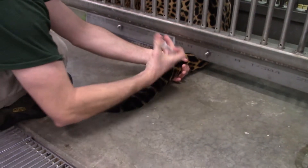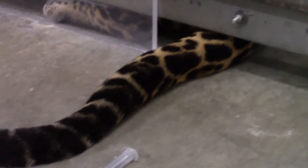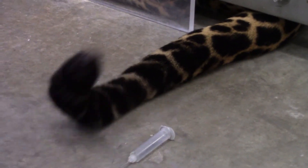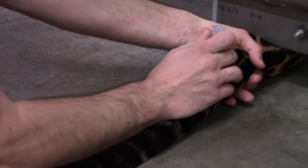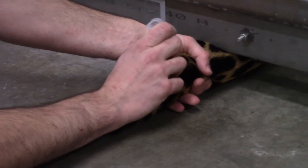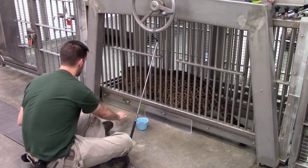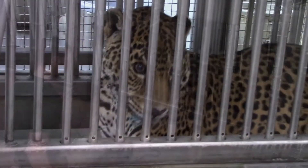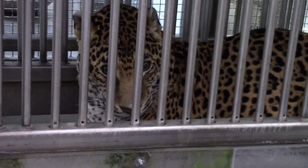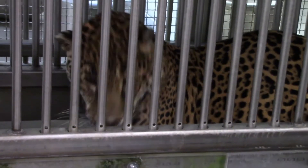He then moves on to placing his hand around the tail, similar to a tourniquet that we would experience when getting a blood draw. Then he pokes her tail with a dummy needle — in this case, a syringe with a paper clip inserted instead of the actual needle. During training sessions, we usually start with the end of a pen cap, move on to a paper clip, and even to a blunt needle before we actually use a sharp needle that would puncture the skin.